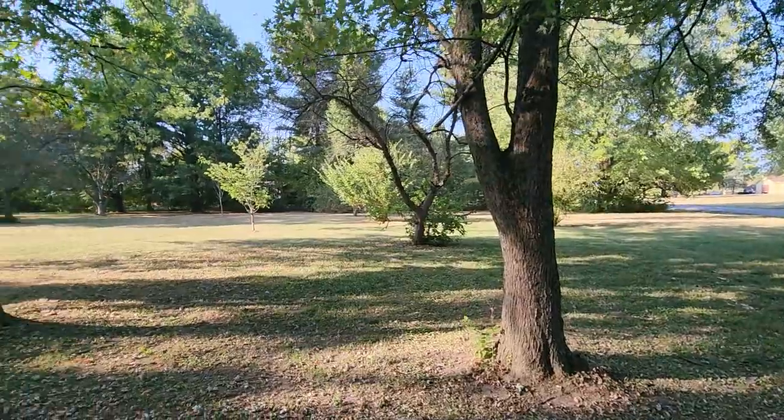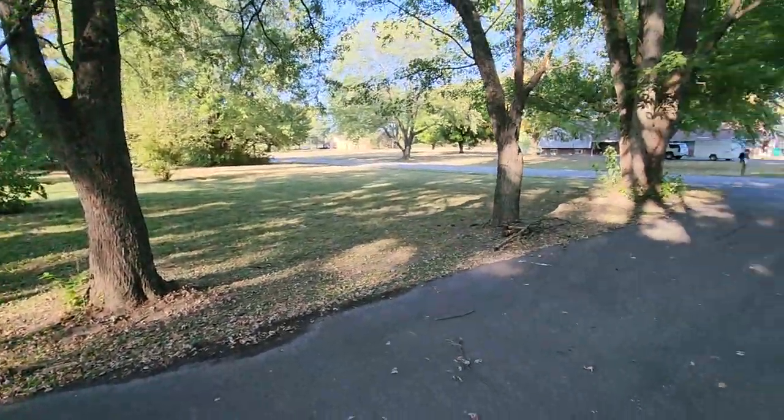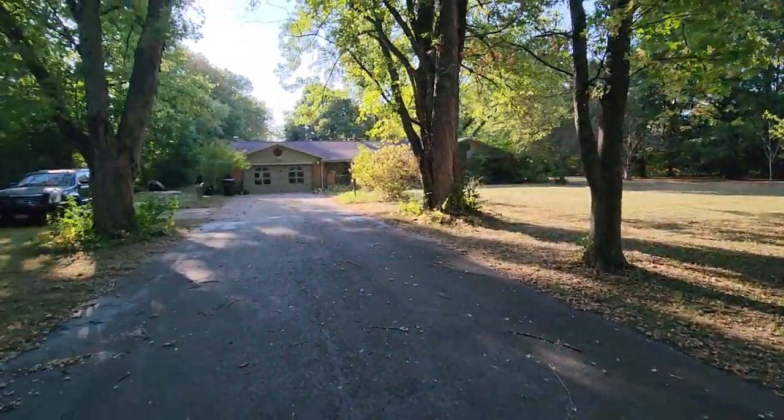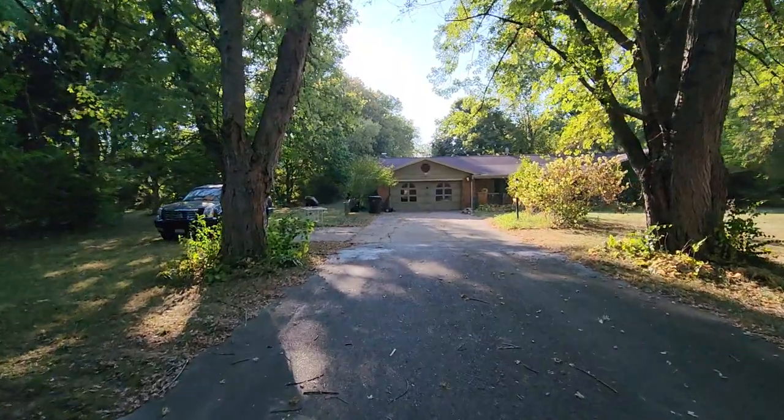I'll kind of show you the whole front yard. This property sits back a good way along this tree-lined driveway. Let's go ahead and walk this property and I'll tell you a little bit as we go through.